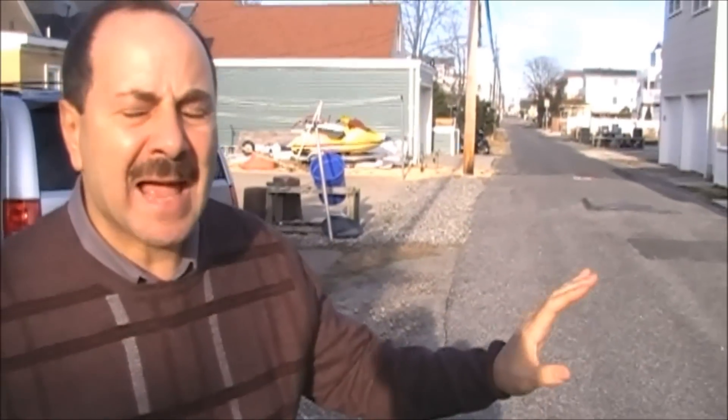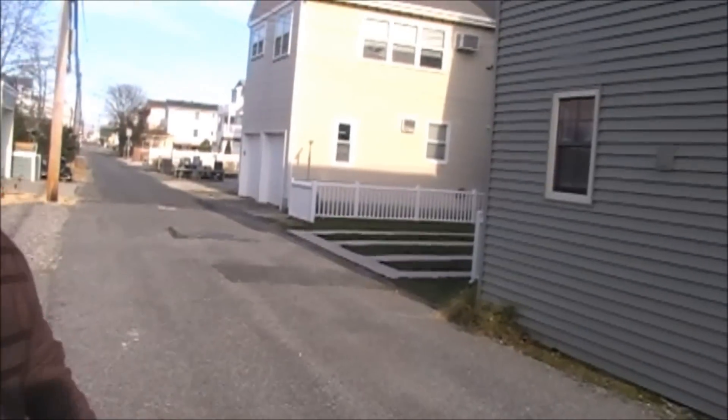This is a one-bedroom condo that is a great place to hang your hat. It's priced under $200,000. It's been redone inside with a newer kitchen, and you're going to see how cozy this place is.